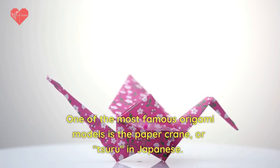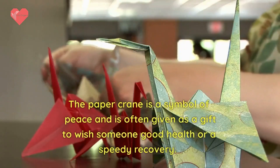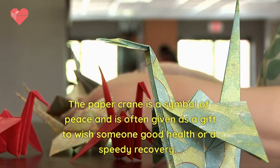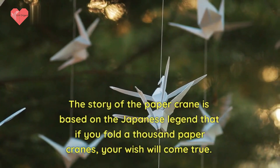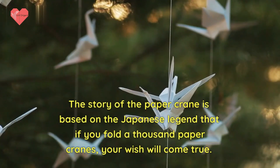One of the most famous origami models is the paper crane, or tsuru in Japanese. The paper crane is a symbol of peace and is often given as a gift to wish someone good health or a speedy recovery. The legend holds that if you fold a thousand paper cranes, your wish will come true.